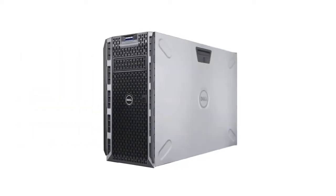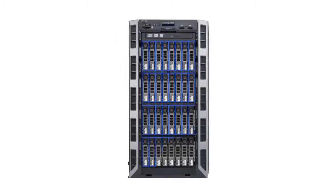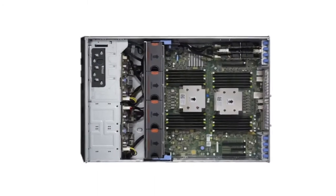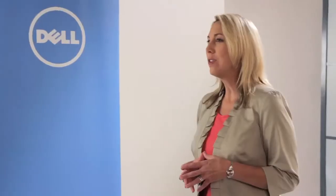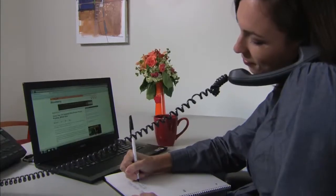Our T620 model, for example, is a perfect choice with up to 32 drives, 24 DIMMs, flexible IO and performance processors with up to 16 cores to support VMs. All Dell PowerEdge tower servers are backed by Dell system management features. Ensure business continuity, accomplish more, and improve efficiency with Dell PowerEdge tower servers.